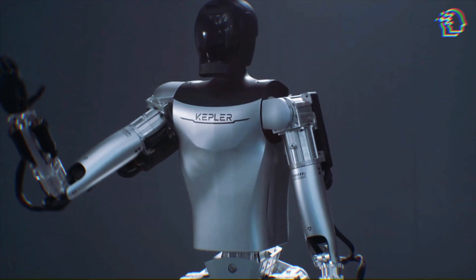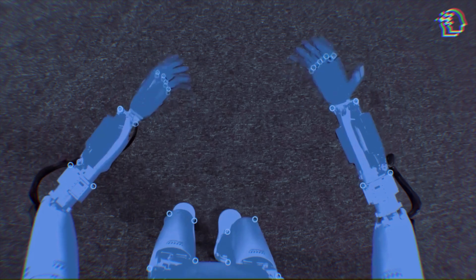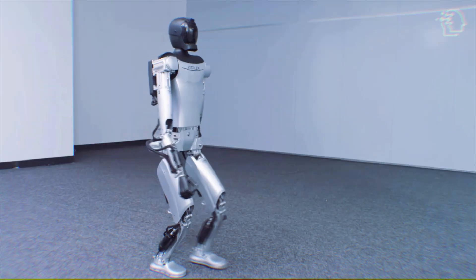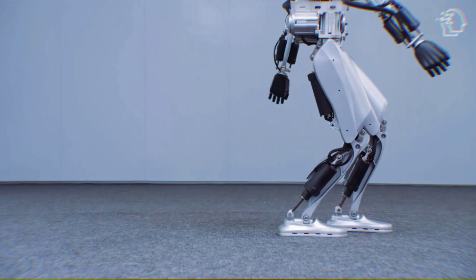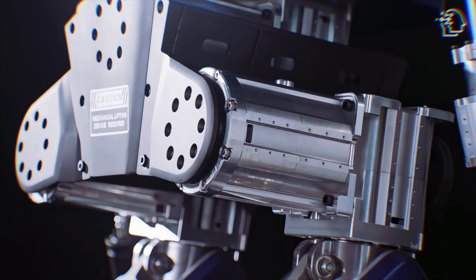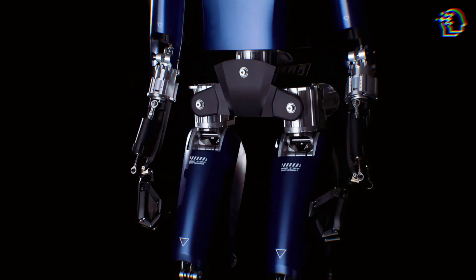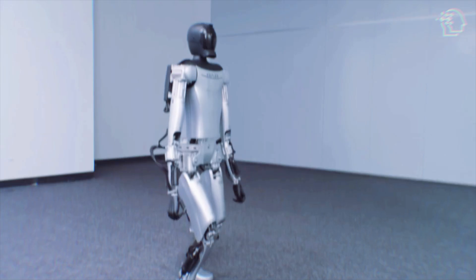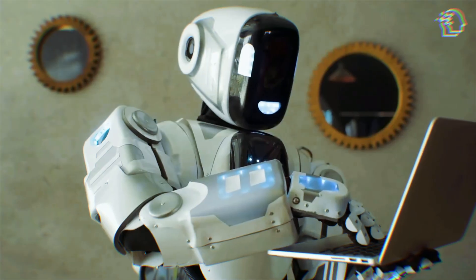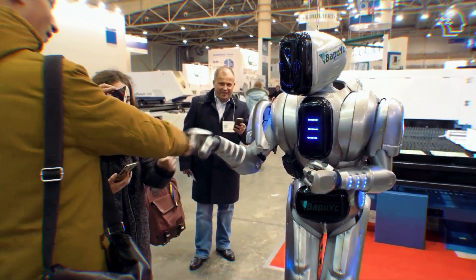Kiot is more than just a trio of metal and wires — it's a beacon of the pinnacle of robotics and AI, a symphony where every note is a bite of brilliance. With a design that echoes the elegance of human anatomy, Kiot moves with a grace that's utterly captivating. Its hands are a marvel of engineering, capable of tasks that require the delicate touch of a pianist. At the core of this robotic prodigy is the Nebula system — Kiot's brain — which is nothing short of a computational juggernaut. What truly sets Kiot apart is its AI: a dazzling display of modern technology's capabilities, built not just for following commands, but for understanding, adapting, and seamlessly collaborating with humans.